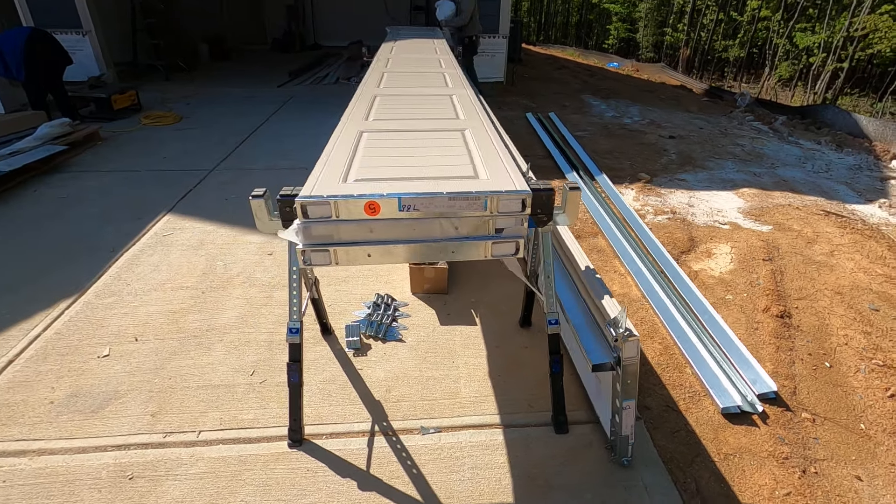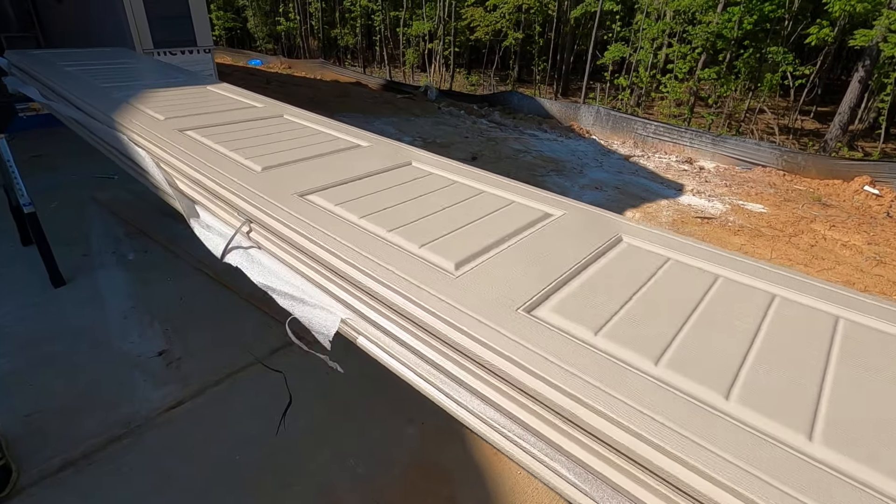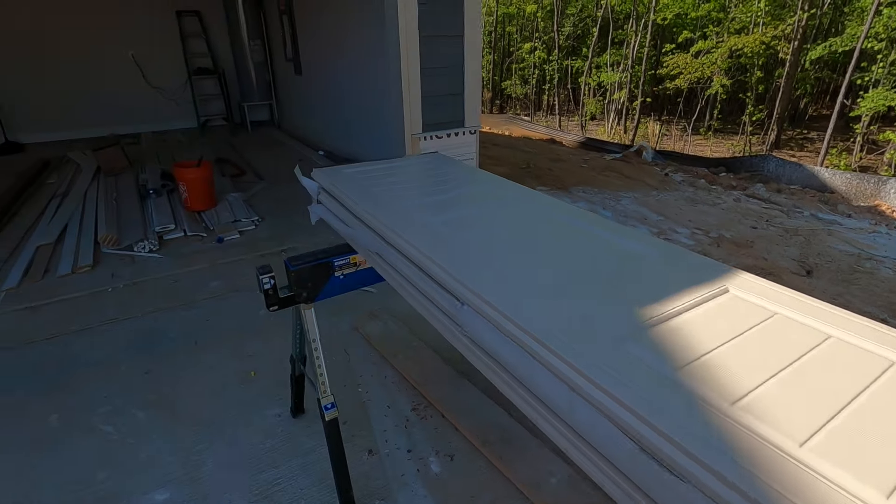We're building from the ground up. We've got the garage door guy assembling this very good-looking insulated garage door, and he's going to put that up today.